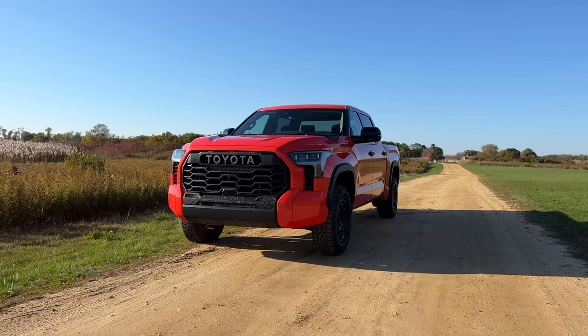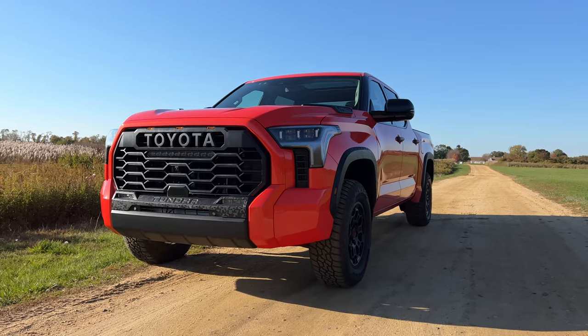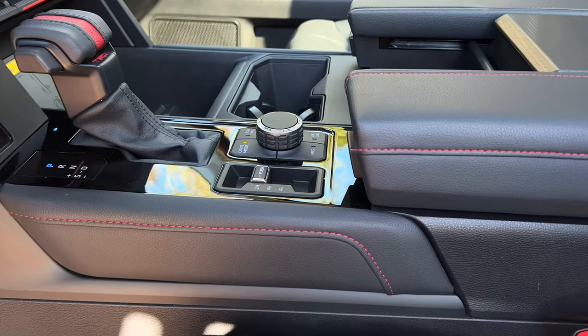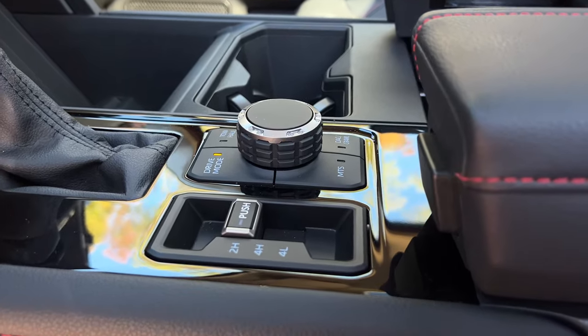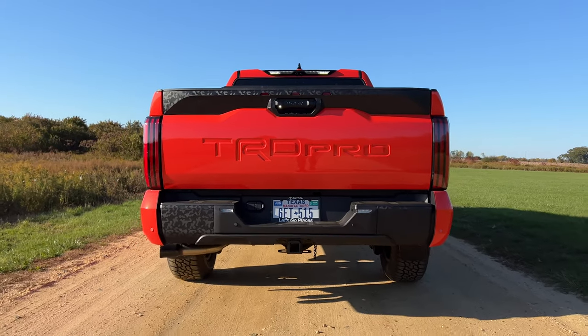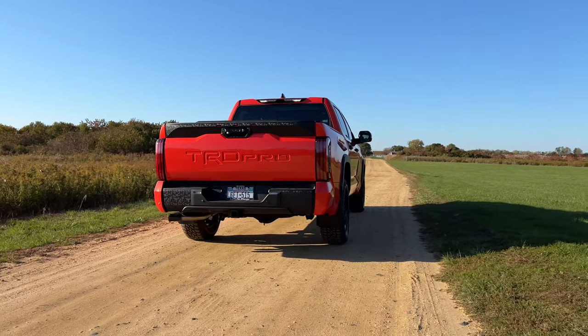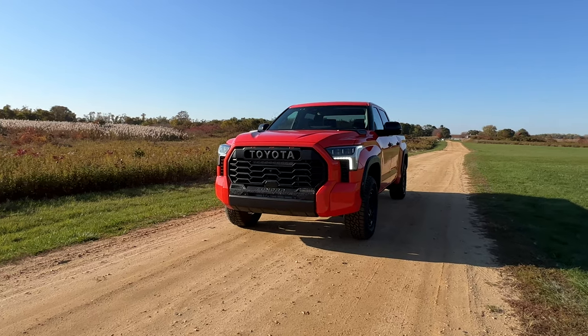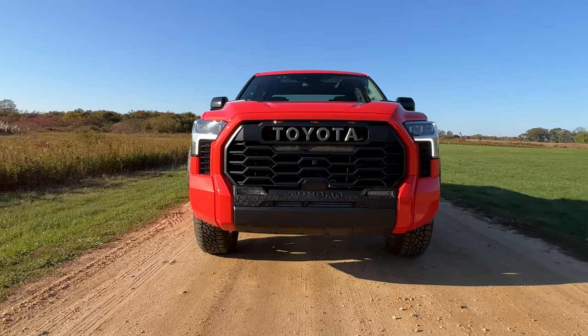I don't really tow or haul anything and I never get the itch to do extreme off-roading. I just think pickup trucks are cooler than SUVs. For Tundra enthusiasts who have been hating on it for no longer having a V8, they shouldn't — it gets more power and is more capable. The non-hybrid Tundra gets a max towing capacity of 12,000 pounds, while the hybrid TRD Pro here can tow 11,450 pounds. Both figures are more than the outgoing V8 models.